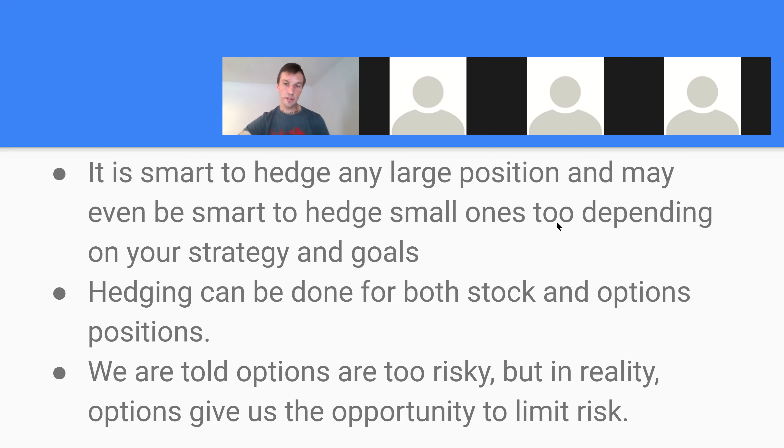Shoot me a message if you guys are trying anything or want to try anything with this. One of the questions I got a lot this week was: how do I know how many puts to buy versus the calls I'm holding? And it's basically — how much are you willing to pay for your insurance policy is how you answer that.